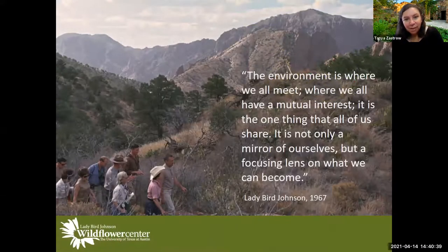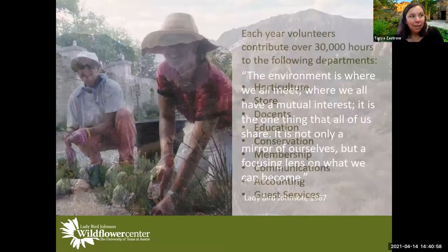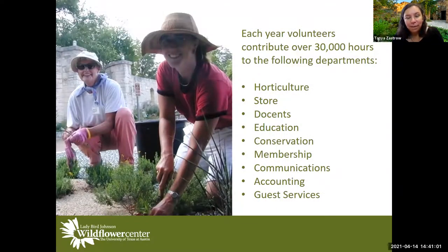This is a famous quote by Mrs. Johnson. She did a lot of work with national parks. She often said the environment is where we all meet, and the public garden is where a lot of people meet. That starts with our volunteers — we have volunteers contributing over 30,000 hours a year. We could not do what we do without them. From horticulture to the store, to docents, education, conservation, and membership — our volunteers are the lifeblood of our place.